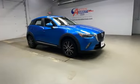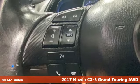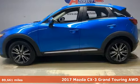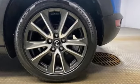Here's a 2017 Mazda CX-3. This capable compact crossover elevates your view so you can navigate highways and byways with confidence. And with features like these, every drive is a pleasure.